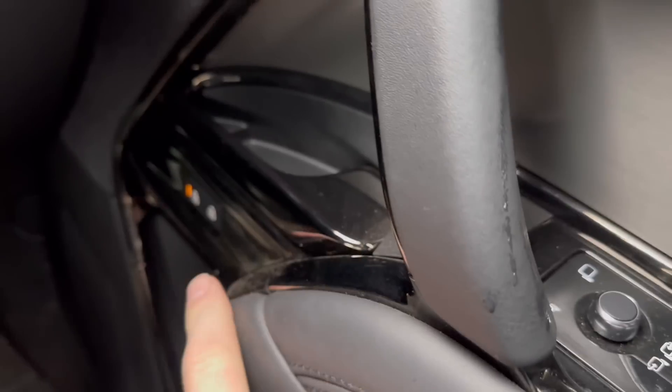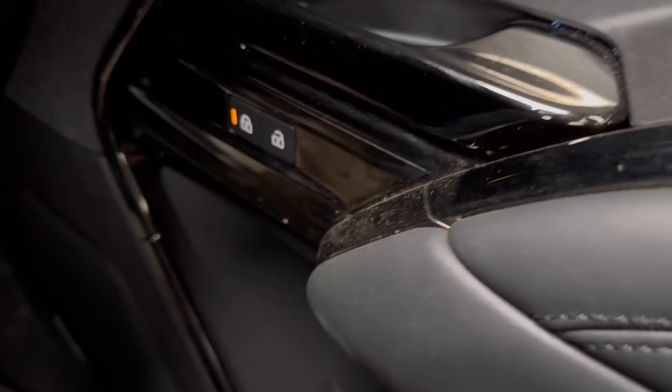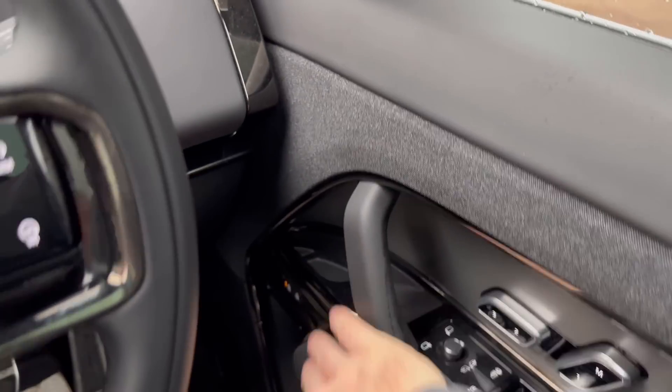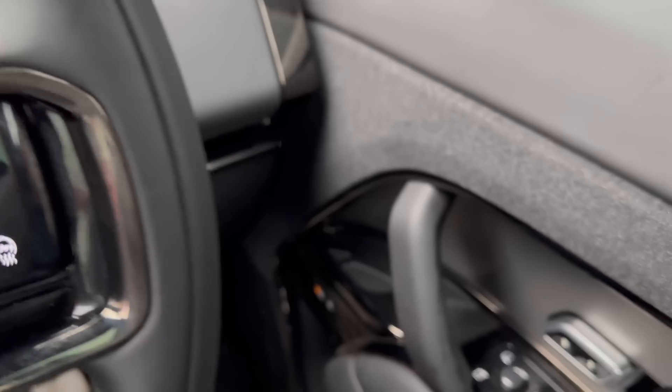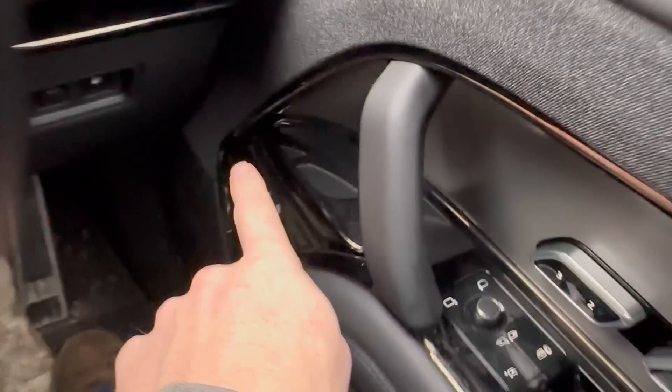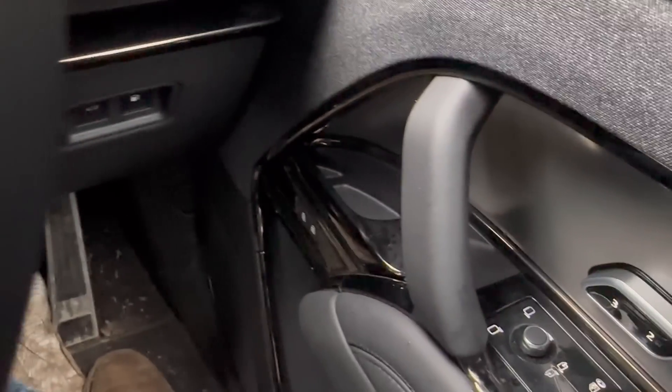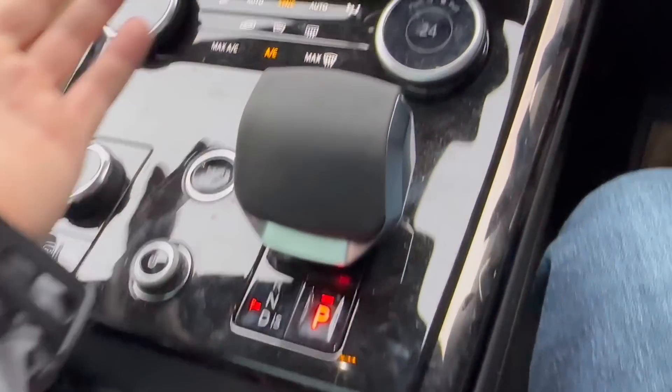Another thing I'm not too keen on is the lock button has been placed down the side of the door, so when you're getting in at night or letting someone in, it's a bit of a fumble to find it. Apparently that's because it stops the car being nicked — those buttons have been moved down there to make it harder to steal.